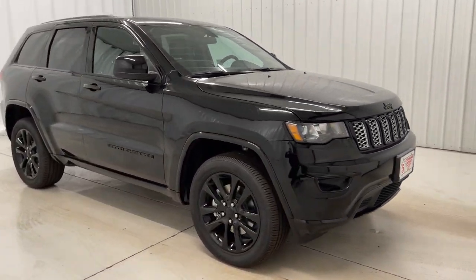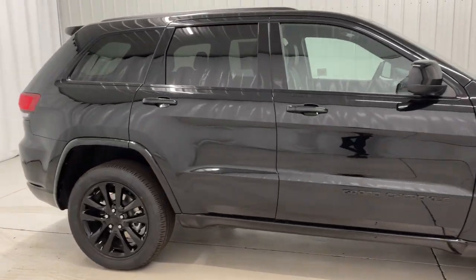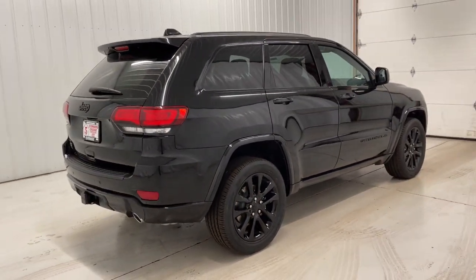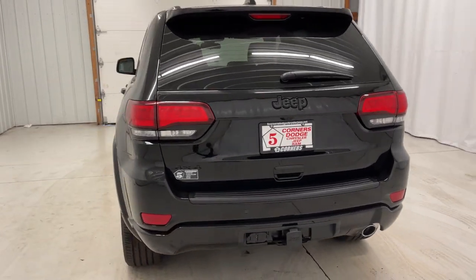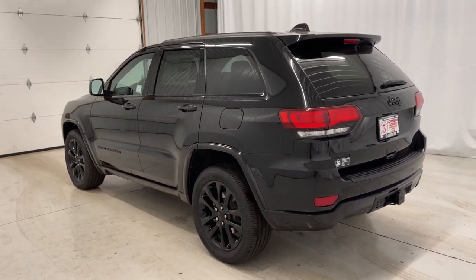The following are some of this vehicle's highlighted options: power liftgate, electronic stability control, universal garage door opener, trip computer, bucket seats, power windows, four-wheel disc brakes, power steering. Rugged versatility meets high-tech luxury in the Grand Cherokee. Get behind the wheel today.